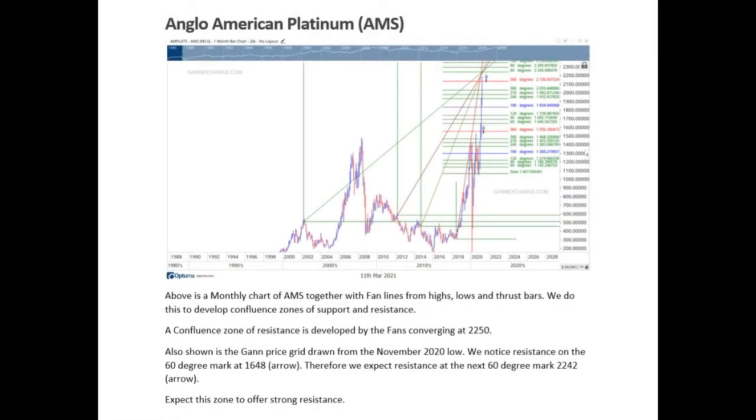Hi, Paul from GAN Exchange. In this week's newsletter we had a look at Anglo-American Platinum, or Amplats. On screen you can actually see the chart that we had — it's a monthly chart of Amplats — and what we've done is we've had a look at GAN fans from highs, lows, and thrusts.